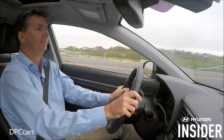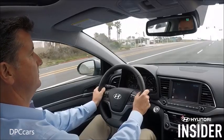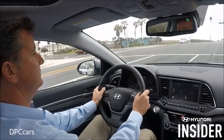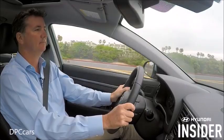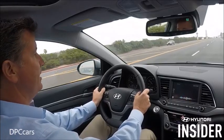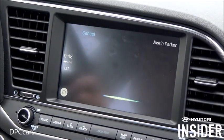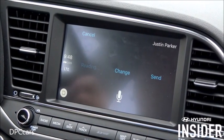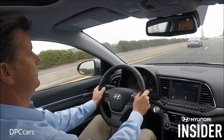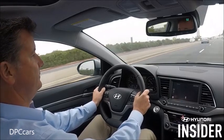Siri asked whether to read messages or compose a new one. We said 'Read messages.' Siri read Justin's reply: 'What time does the game start?' We replied: 'The game starts at seven, but I'll pick you up at six.' Siri confirmed and sent the reply.